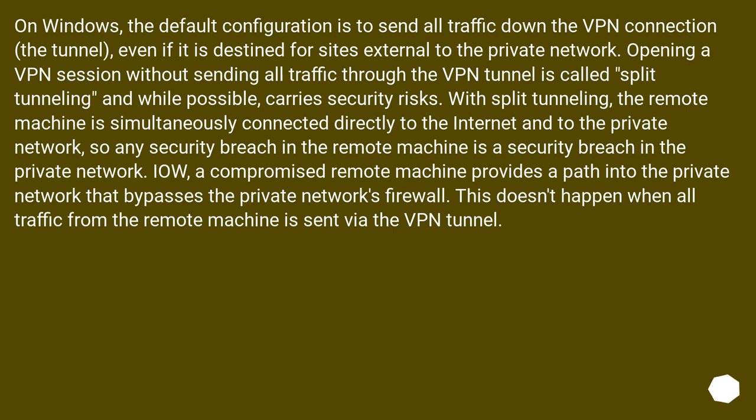On Windows, the default configuration is to send all traffic down the VPN connection — the tunnel — even if it is destined for sites external to the private network. Opening a VPN session without sending all traffic through the VPN tunnel is called split tunneling, and while possible, it carries security risks. With split tunneling, the remote machine is simultaneously connected directly to the internet and to the private network, so any security breach in the remote machine is a security breach in the private network. A compromised remote machine provides a path into the private network that bypasses the private network's firewall. This doesn't happen when all traffic from the remote machine is sent via the VPN tunnel.